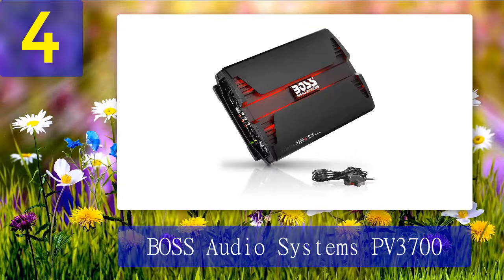Coming in at number 4: Boss Audio Systems PV3700. The Boss PV3700 is a full range car amplifier with five channels, so you can power four speakers and your subwoofer — enough to power your entire car audio system.